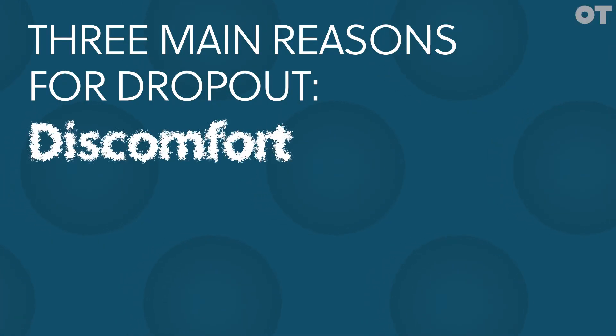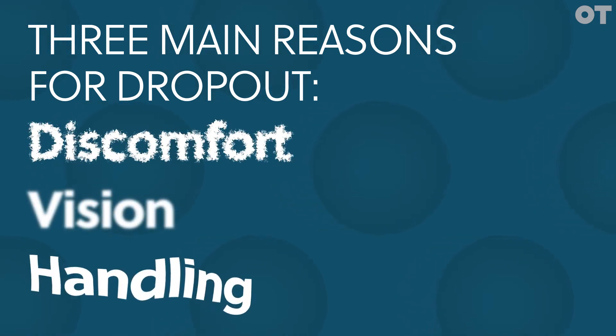In OT's latest roundtable, we partnered with Alcon to explore the topic of contact lens dropout. We brought three eye care practitioners together to explore the topic, and we started by asking for their thoughts on three commonly cited reasons for discontinuation: discomfort, vision, and handling.